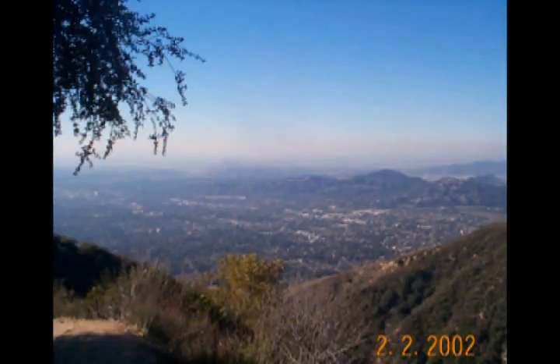Some of the trail hangs on the hillside with timber retaining walls supporting it. As you climb, the view, of course, gets a little better.